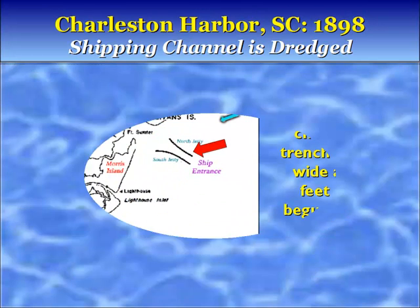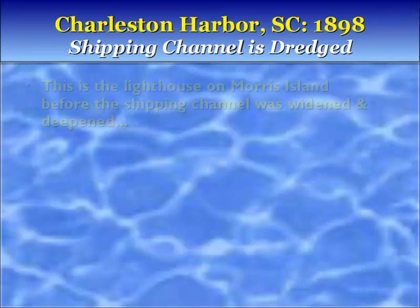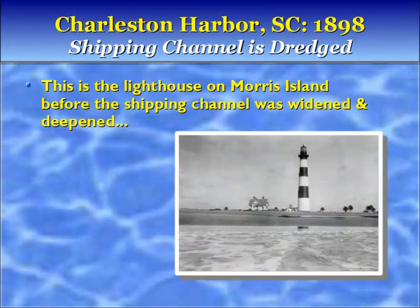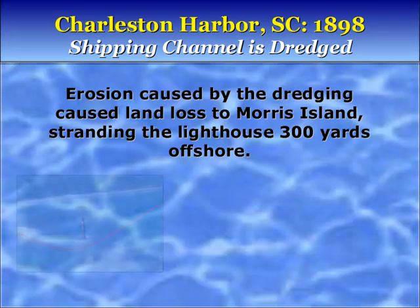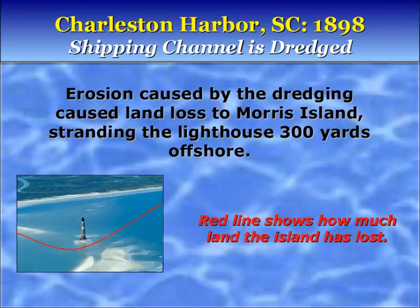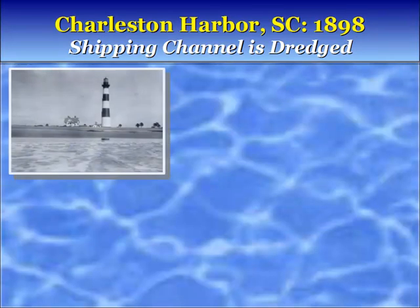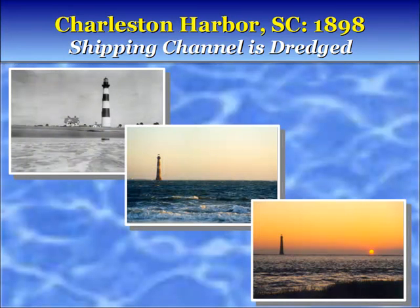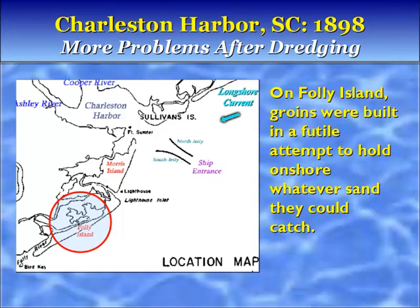The Charleston Harbor Ship Channel is a trench 400 feet wide and 47 feet deep, begun in 1898. This is the lighthouse on Morris Island before the shipping channel was widened and deepened. Erosion caused by the dredging caused land loss to Morris Island, stranding the lighthouse 300 yards offshore. The red line shows how much land the island has lost. On Folly Island, groins were built in a futile attempt to hold onshore whatever sand they could catch. The groins did not work.